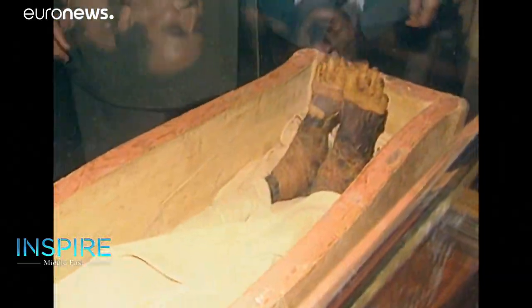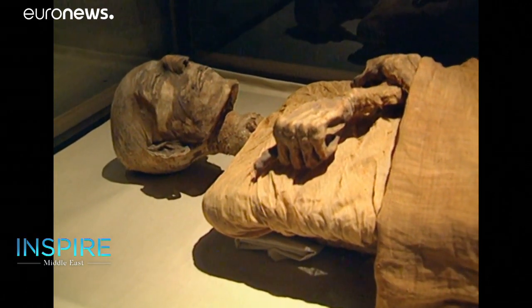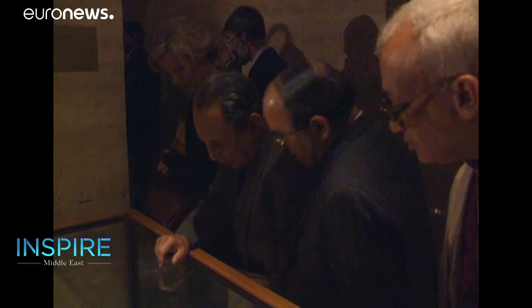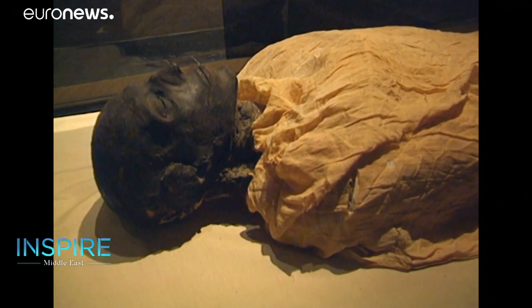In archaeology, nuclear technology was famously used to restore the mummy of Egypt's Ramses II in 1977, which, left unsealed in the Cairo Museum, was rapidly decaying due to bug infestation and bacterial infections associated with humidity.